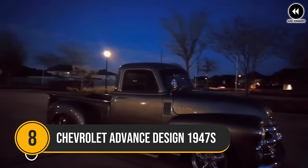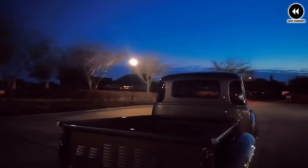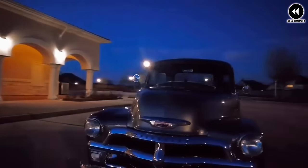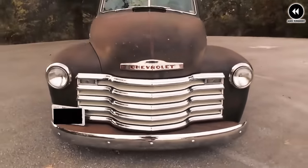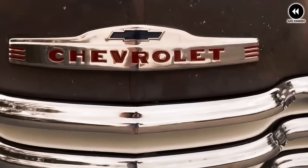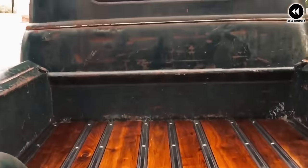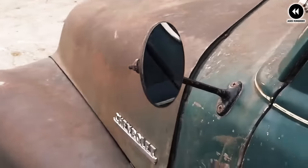8. Chevrolet Advanced Design 1947. In 1947, Chevrolet introduced the Advanced Design Series, a lineup of pickup trucks that would become iconic symbols of post-war America. The Chevrolet Advanced Design trucks, including the half-ton 3100 model, were celebrated for their ruggedness, reliability, and timeless design, setting new standards in the pickup truck segment. With their distinctive front grille, rounded fenders, and sleek lines, these trucks exuded strength and dependability that captured the hearts of drivers across the country.